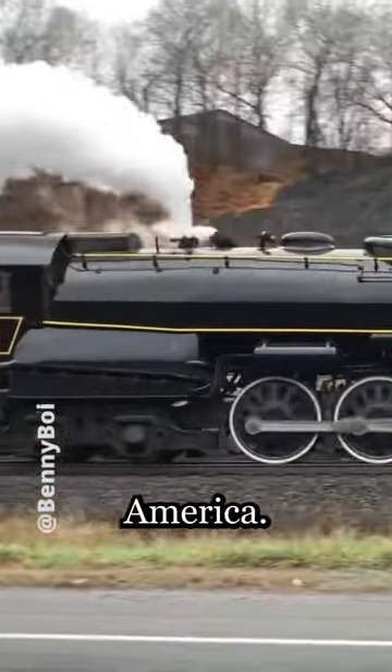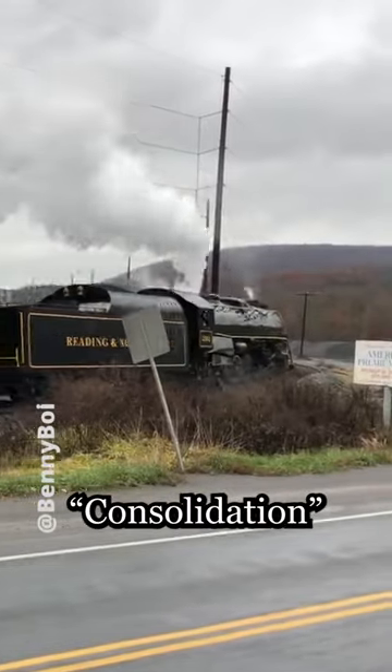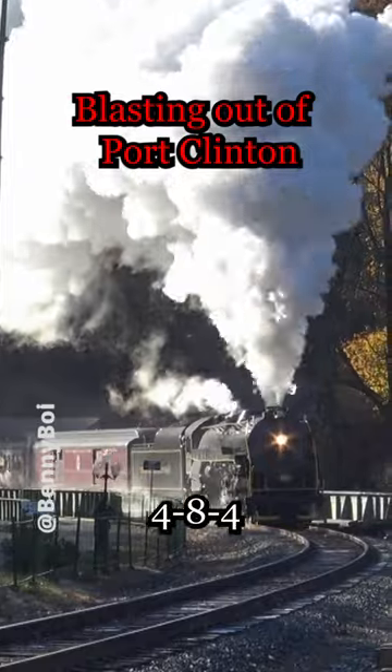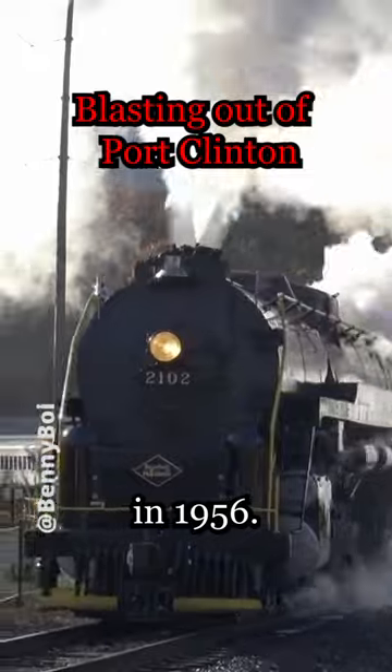The newest restored locomotive in America. Originally built by Baldwin in 1925 as a 2-8-0 consolidation locomotive for Redding, 2102 was rebuilt by the Redding's locomotive shops as a 4-8-4 Northern type in 1945. It was used for pulling fast freight until being retired in 1956.